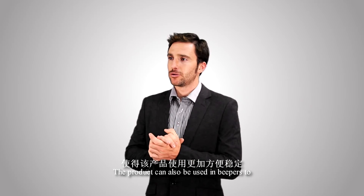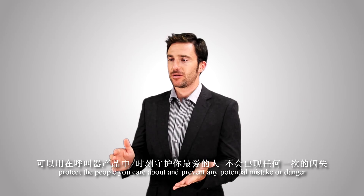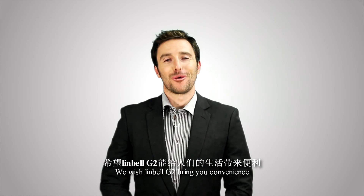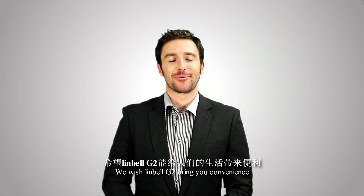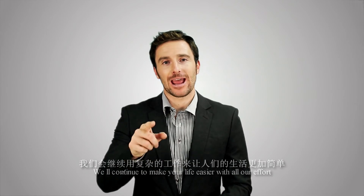The product can also be used as a beeper to protect the people you care about and prevent any potential mistake or danger. We wish the Limbell G2 brings you convenience, and we will continue to make life easier with all our efforts.